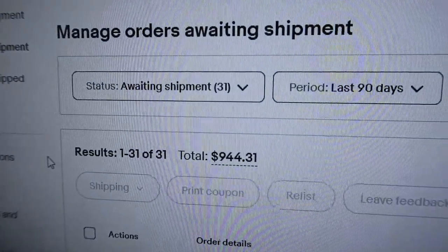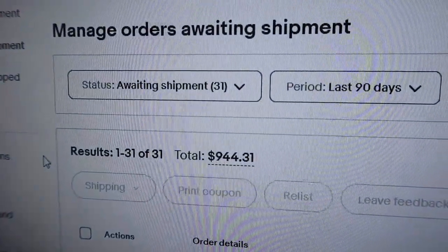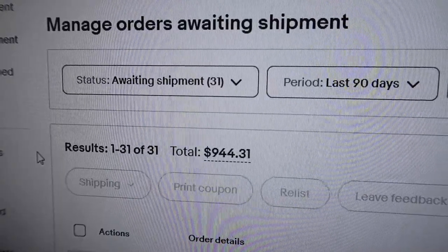I'm going to get to printing my pick sheet. As you can see here, we have 31 items going out today for a total of $944.31, which is awesome.